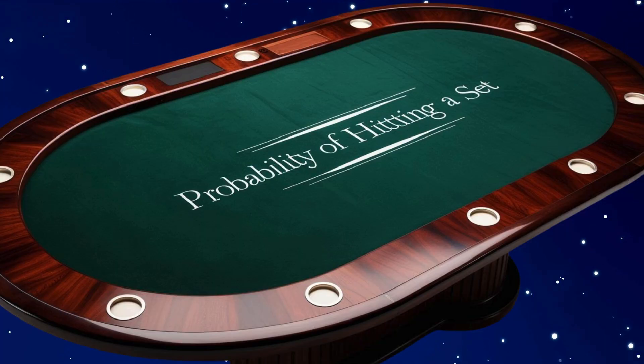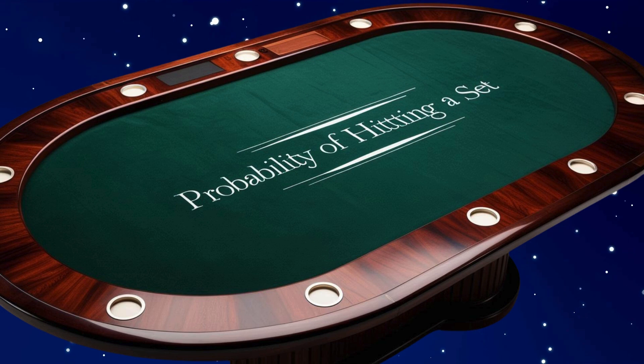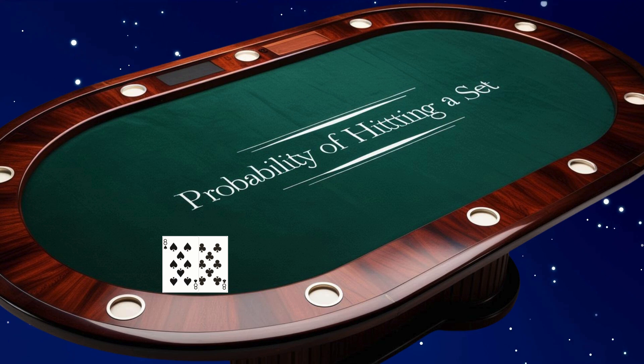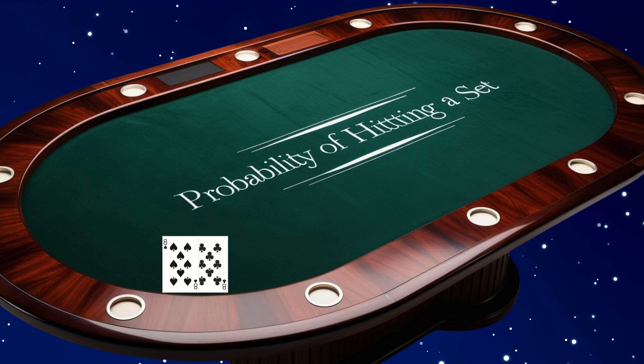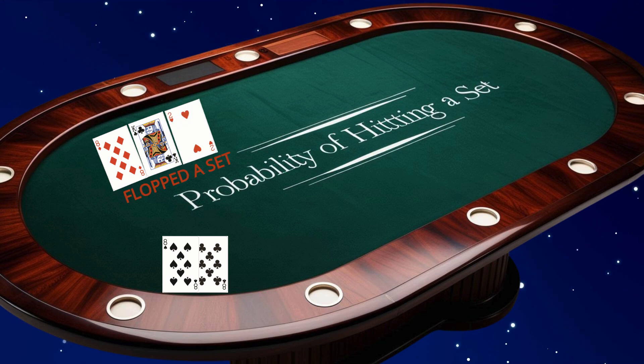A set is one of the most powerful hands in poker, made when you hold a pocket pair and one of the cards on the flop matches your pair. For example, if you have eight of spades and eight of clubs and the flop comes the eight of diamonds, king of clubs, and the two of hearts, you've hit a set.